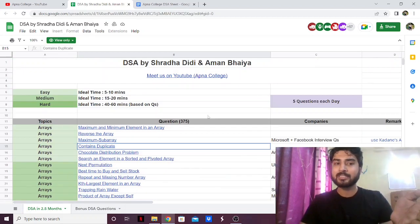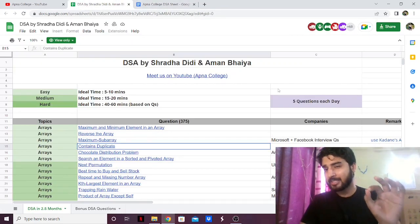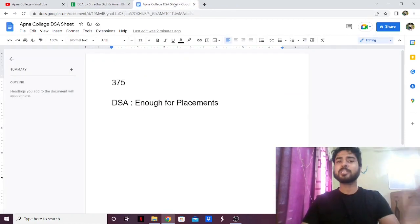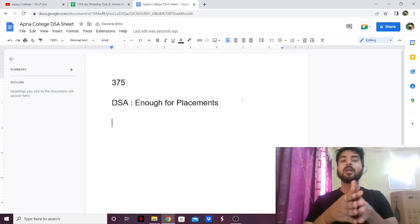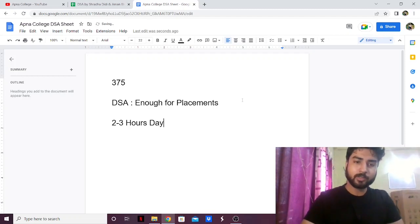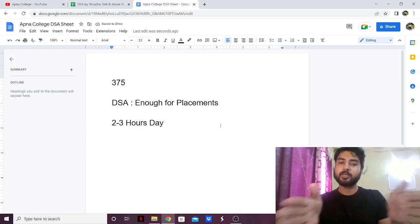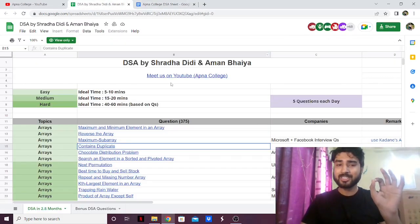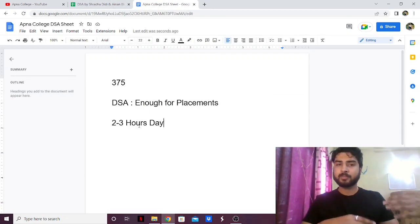They even tell you how many questions you should do each day — around 5 questions a day. But personally I don't think you should focus on how many questions per day; instead focus on how much time per day. I highly suggest giving DSA around 2 to 3 hours a day if you're solving problems, and at max 4 hours. If you give it more time than that you might burn out. So follow this sheet and try to give it 2 to 3 hours a day if you're a beginner, or 4 hours if you already have some knowledge of problem solving.